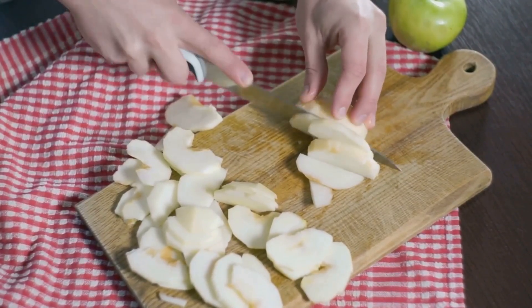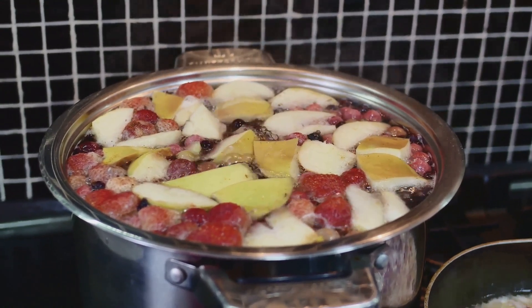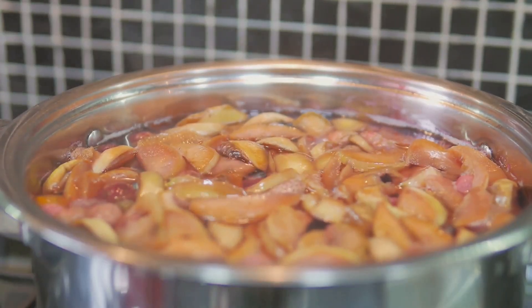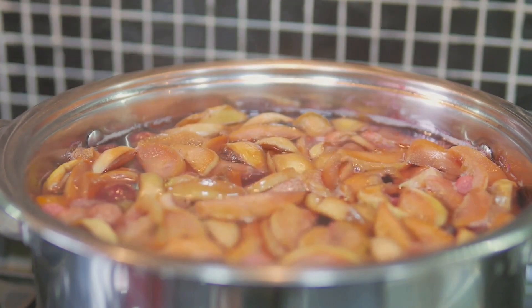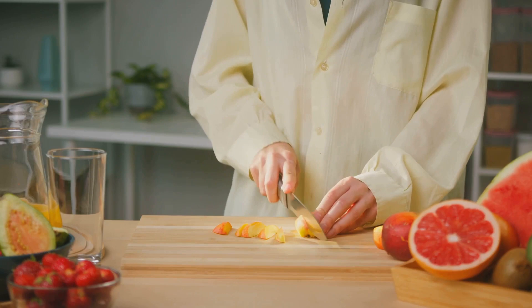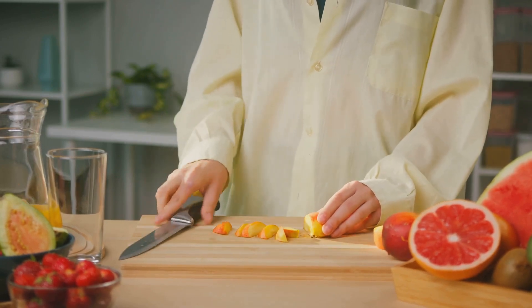Steam or boil the apple chunks until they are soft and tender — this should take about 15 to 20 minutes. Remember, the softer the apples, the smoother the puree will be. Once the apples are cooked, let them cool down a bit, then transfer them into a blender or food processor. Puree the apples until they reach a smooth consistency. If necessary, you can add a little boiled water to achieve the desired texture. And just like that, your apple puree is ready — it's as simple as that, and incredibly healthy too.